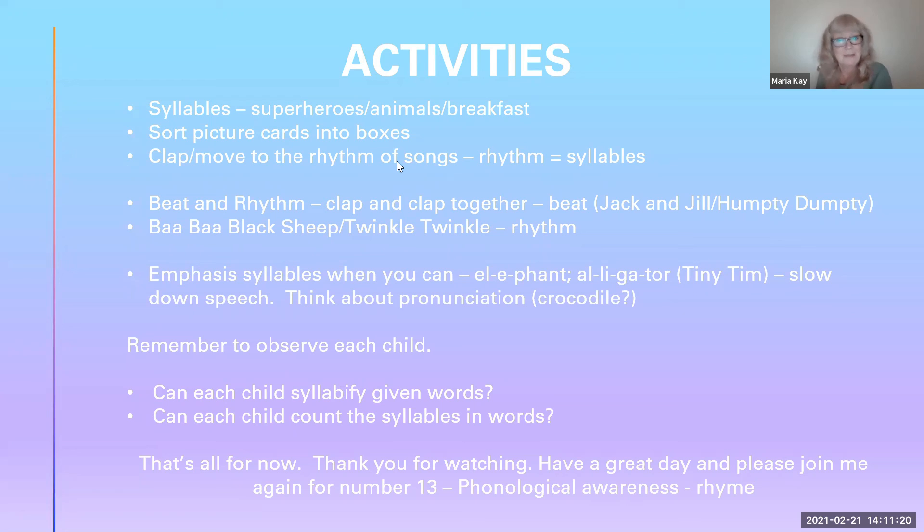That's all for now. Thank you for watching. Have a great day. Please join me again for session 13 — it's on phonological awareness again, and this time we're looking at rhyme.